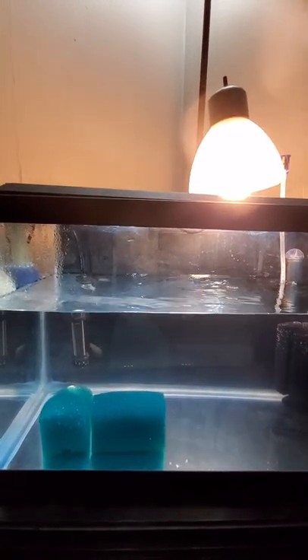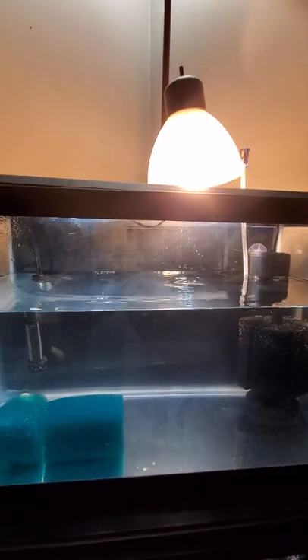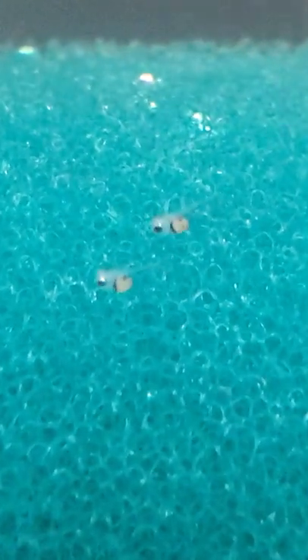Hi guys, welcome back to my channel. We are at day six, which was actually day three for the wigglers, and they are still wigglers today — not free swimming yet. You can actually see them really, really good. Let me give you a good view of these little babies. Look at that — look at their eyes, their body. They're coming along so good, so healthy, so strong — their tail fin. Look at God's creation, how beautiful. See over here, there's so many of them. They're still connected by their heads.